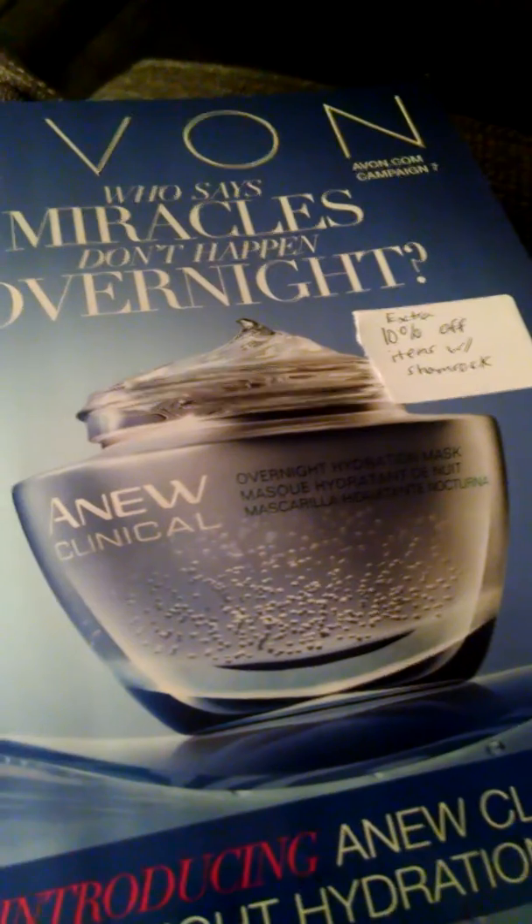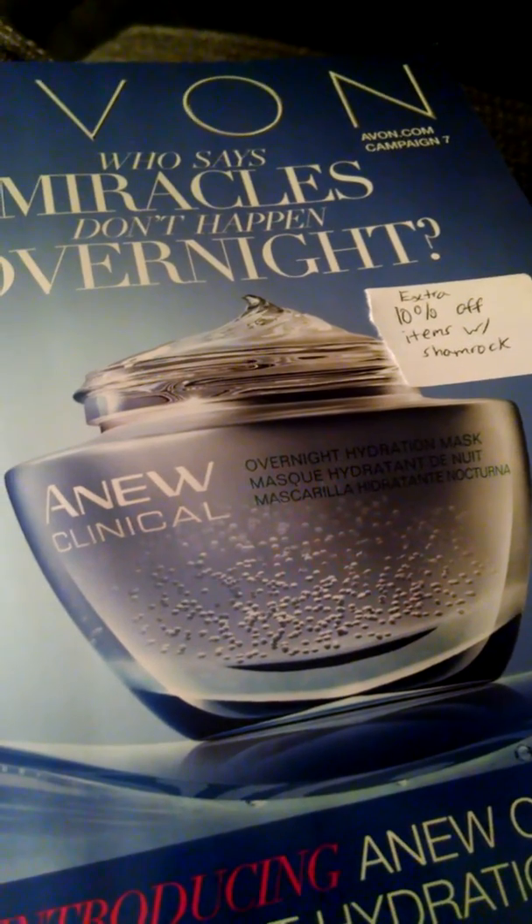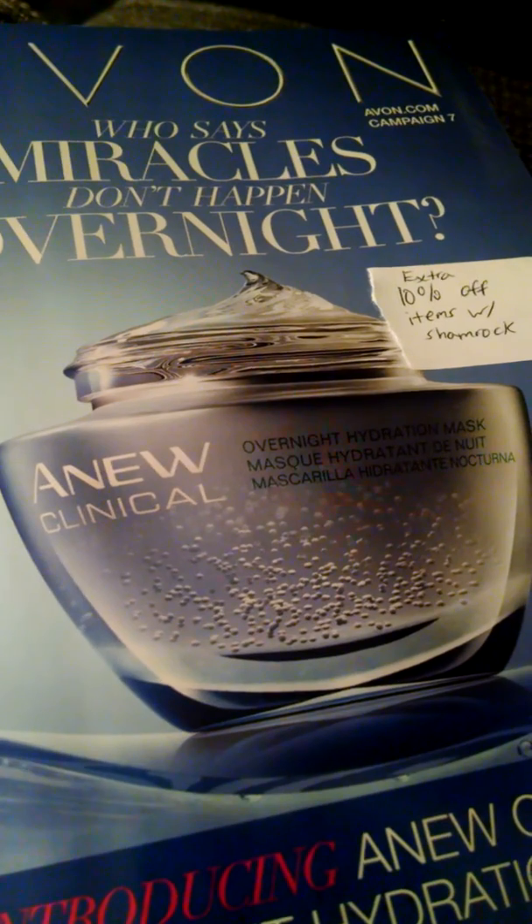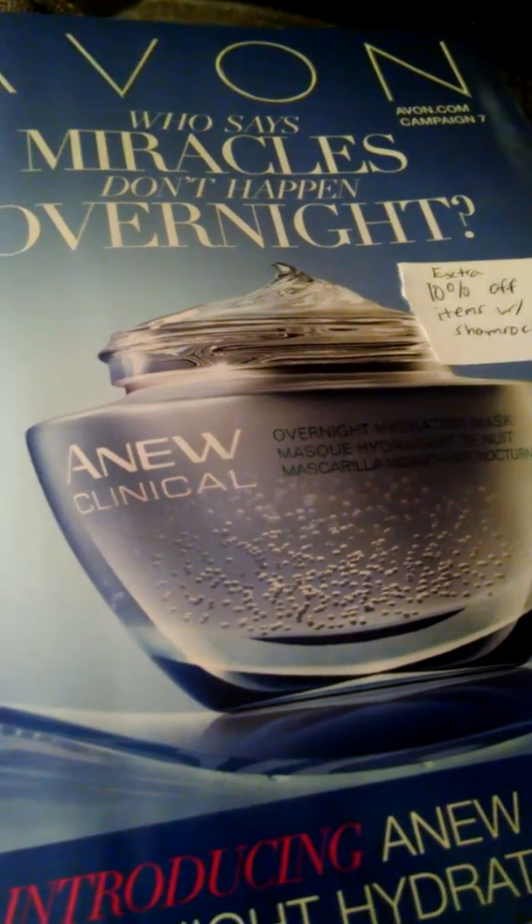It should be noted that I am a PC member, so I am guaranteed the 40%. So basically, I'll be getting 30% on those sales. But it's just an idea.